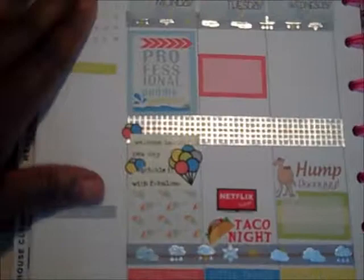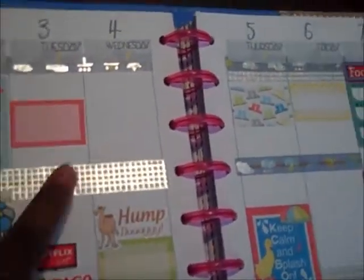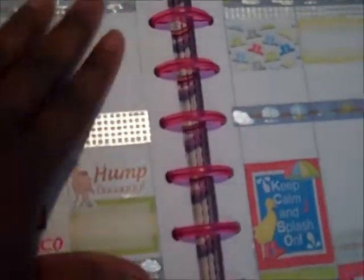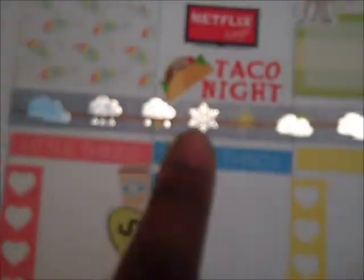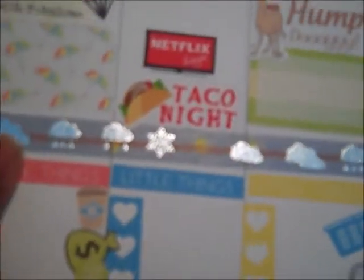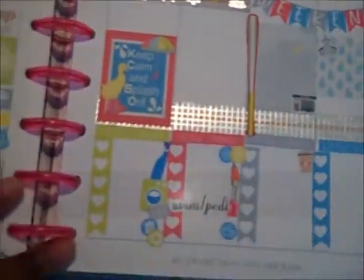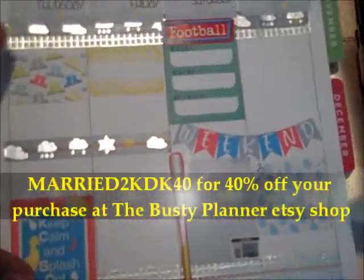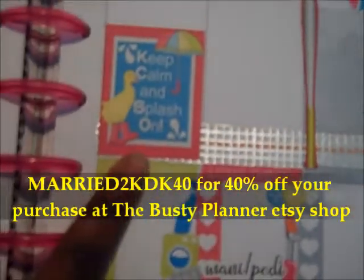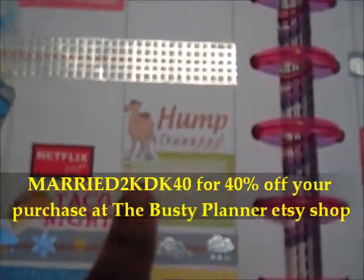I'm going to try to get my princess to help me so she won't interrupt the video anymore. So this spread, I added the washi to it here, but it comes with the stickers. And this cute rain and weather washi right here is a Simply Gilded washi — I actually got this at a planner meetup. You can also get this from the Busty Planner. I love all these stickers: keep calm and splash on. This hump day sticker is theirs as well.